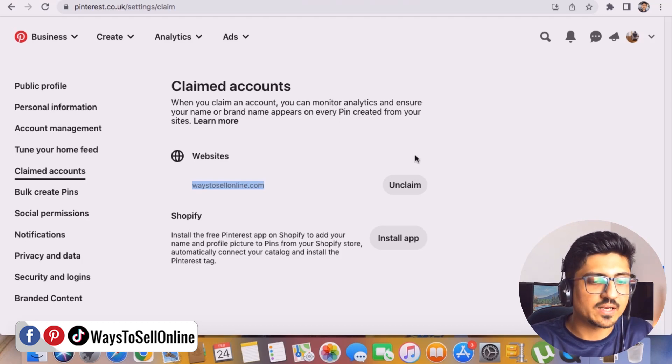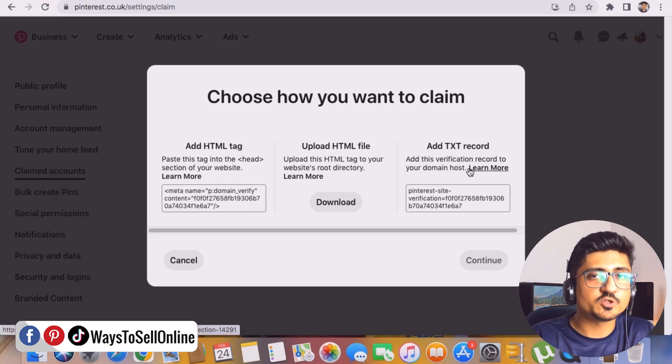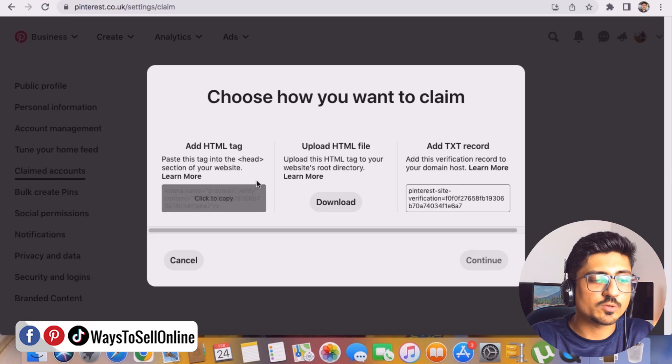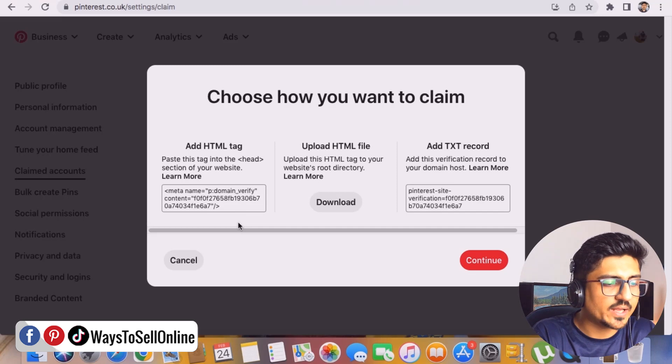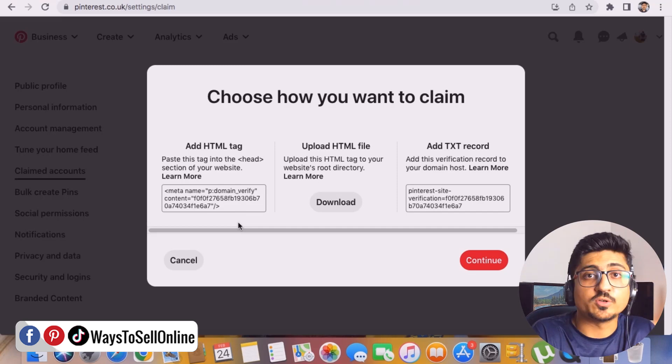As soon as you click the Claim button, a window will appear showing three options. The easiest option is the first one: 'Add HTML Tag.' Click the 'Click to Copy' button and the code will be copied. This is an HTML meta tag — meta name, domain verify — which is used to verify that you are the owner of that website.